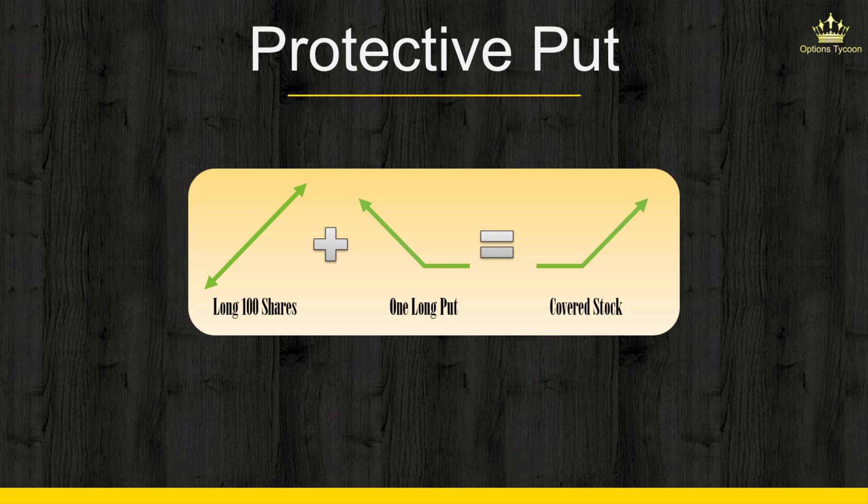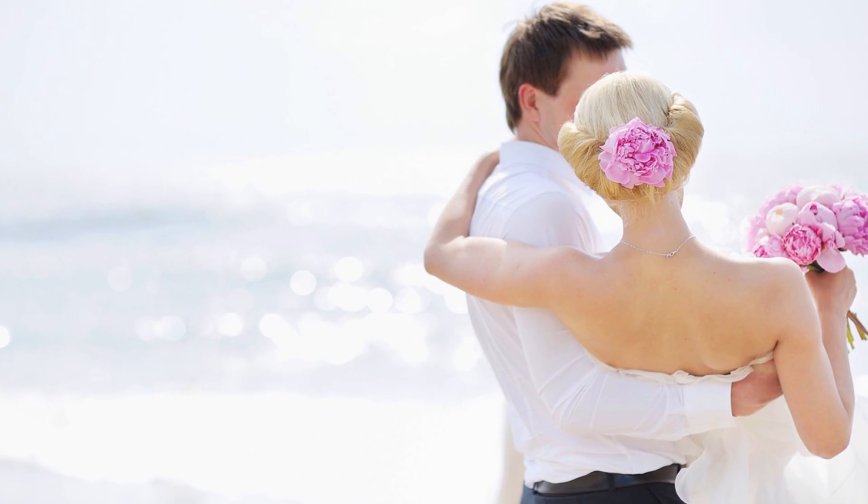This strategy is none other than the Protective Put, or sometimes called the Married Put. The Protective Put strategy simply means that you have a long stock position and you buy a put option to protect your stock from any downside risk — hence the name Protective Put. And if you don't own the stock yet but are planning to, you buy the stock and simultaneously buy a put option — that's where we get the name Married Put.